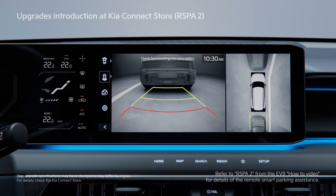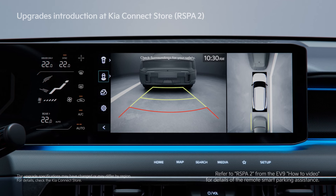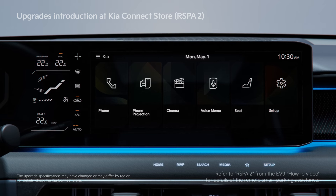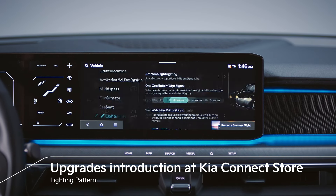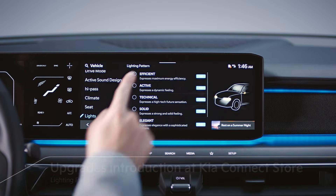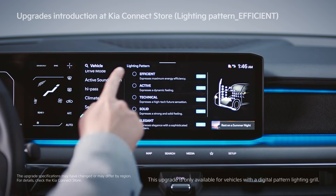RSPA2 can be purchased for vehicles with a Surround View Monitor (SVM), and it is included in the GT-Line trim as a standard feature. Those who purchased vehicles with digital pattern lighting grills can choose patterns inside the car according to their preferences.